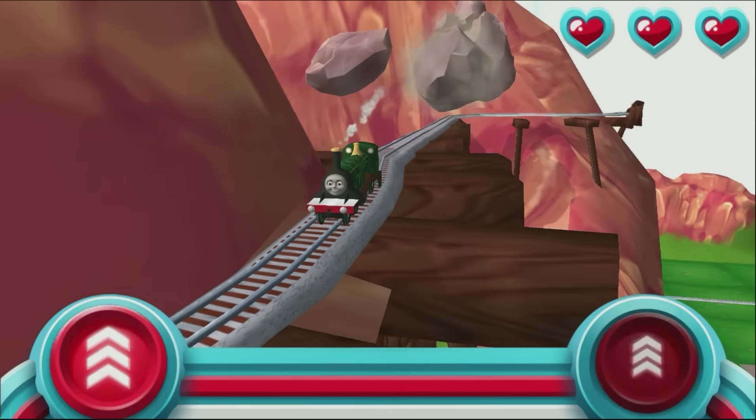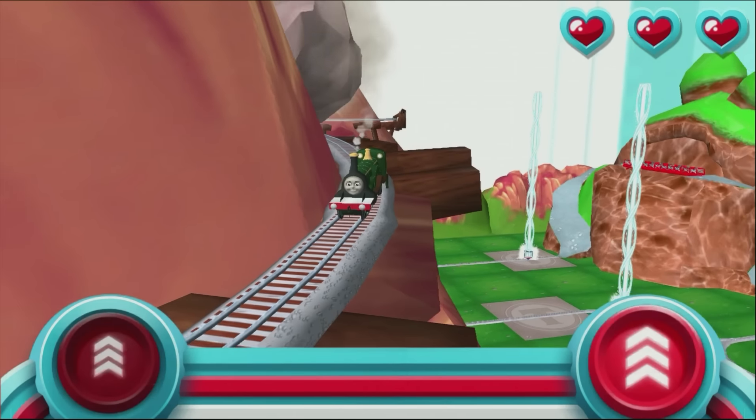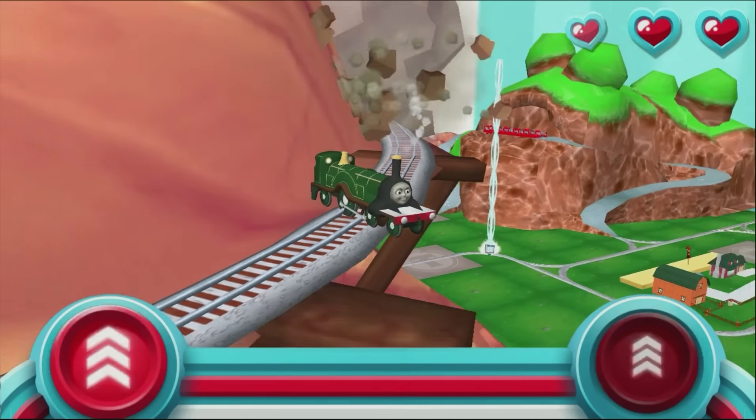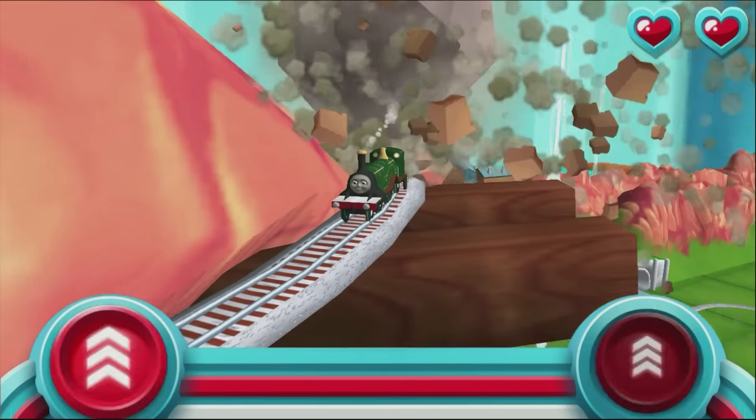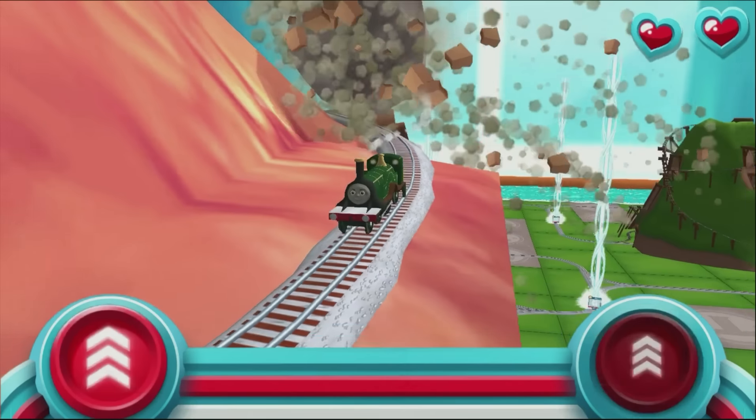Watch out for that rolling boulder — it's coming in fast! Race your engine to the bottom of the mountain before he bumps your buffers. Tap, tap, tap. Faster!